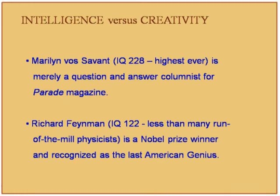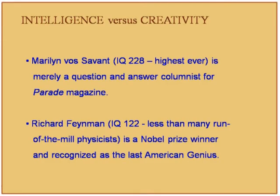We need to discuss the difference between intelligence and creativity. Marilyn vos Savant showed the highest ever score of 228 on a particular intelligence test, but she is merely a question-and-answer columnist. The same test was conducted on Richard Feynman, a Nobel Prize winner recognized as the last American genius, whose IQ turned out to be only 122 on the same scale.